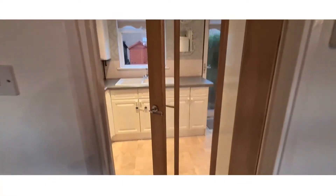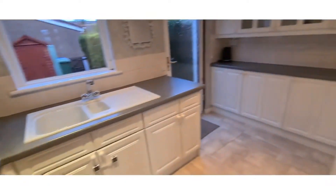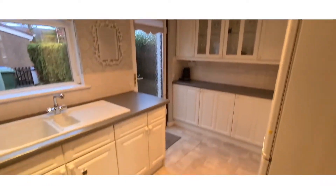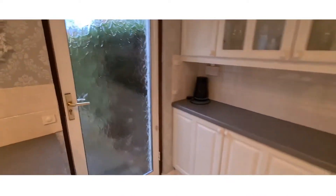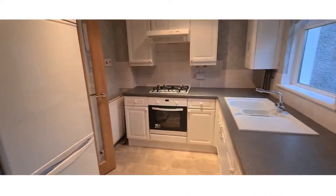And now we head into the kitchen area. As you can see, we've got a spacious kitchen with ample storage space. It also leads directly into the back garden.